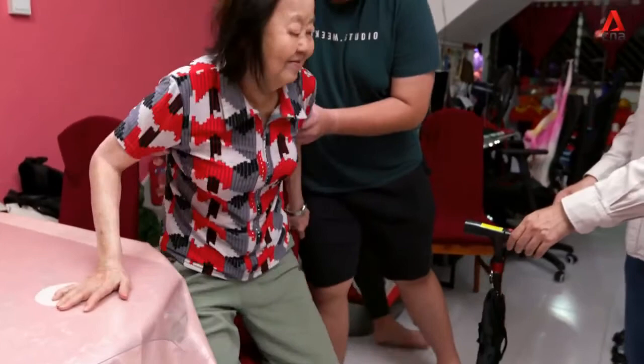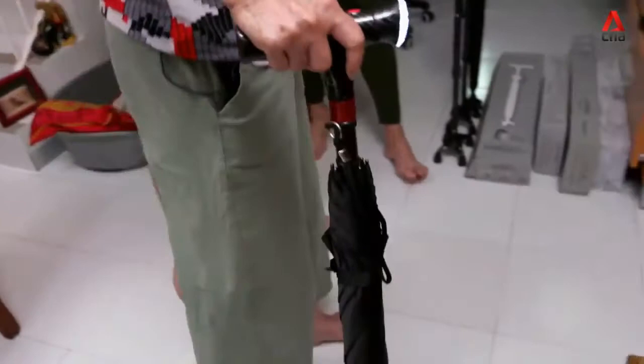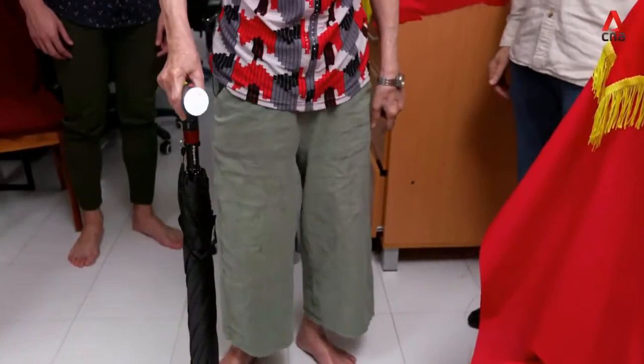The host asks Daniel whether his grandma would want to use something like this. Daniel feels she would probably like to try it, but isn't sure she'd be willing to carry a cane — she takes pride in herself and wants to show that she's independent, so he feels a cane might bring her down a bit. The job is on Tuan to convince Madam Kuo to use it.